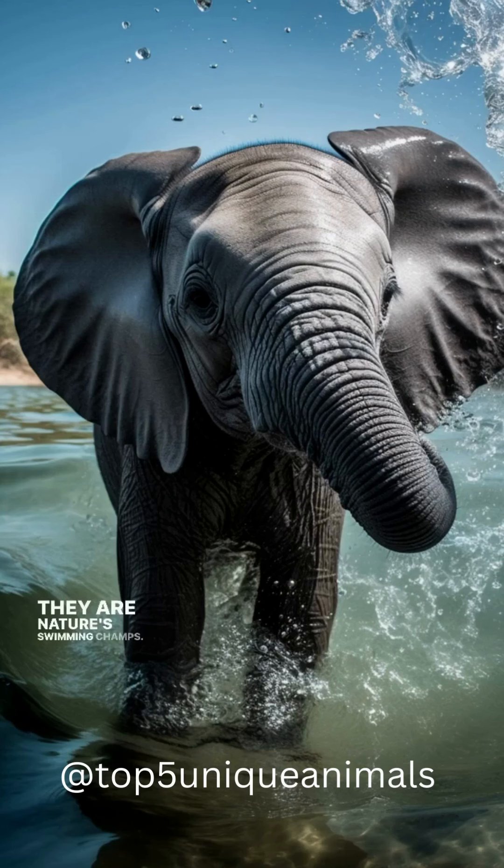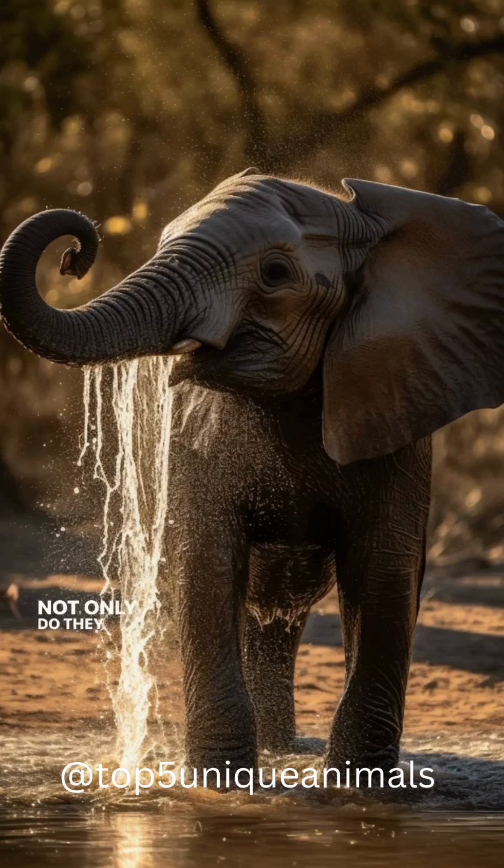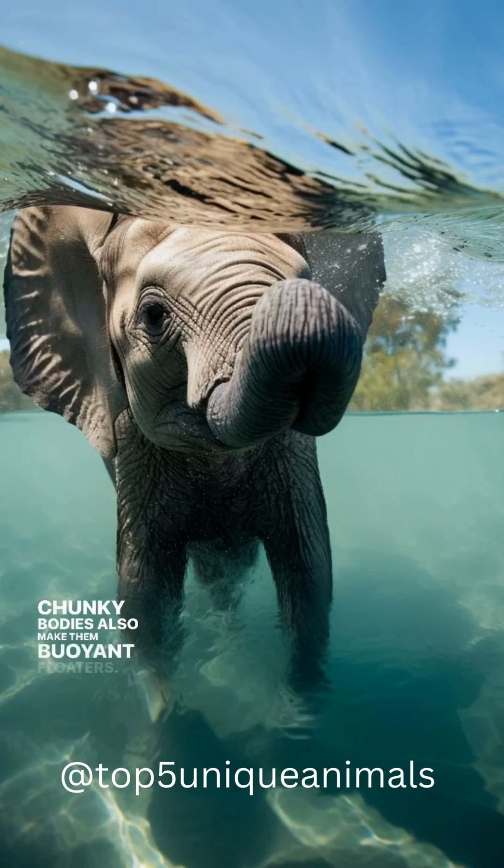Baby elephants are nature's swimming champs. They love to play in water — not only do they use their trunks as snorkels, but their chunky bodies also make them buoyant floaters.